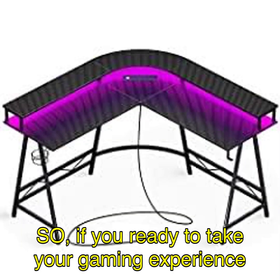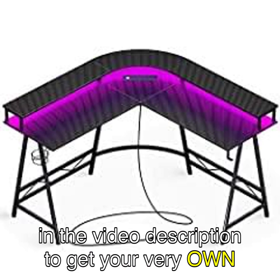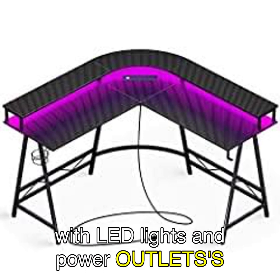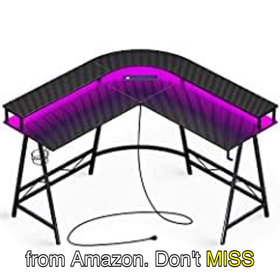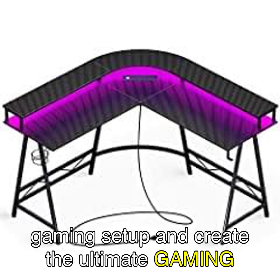So, if you're ready to take your gaming experience to new heights, click on the link in the video description to get your very own Hooger L-shaped gaming desk with LED lights and power outlets from Amazon. Don't miss out on this opportunity to level up your gaming setup and create the ultimate gaming haven.